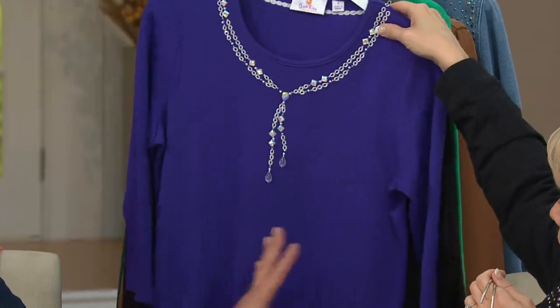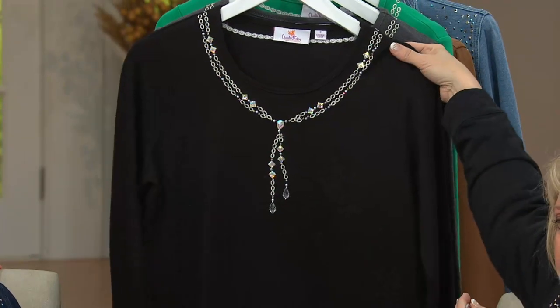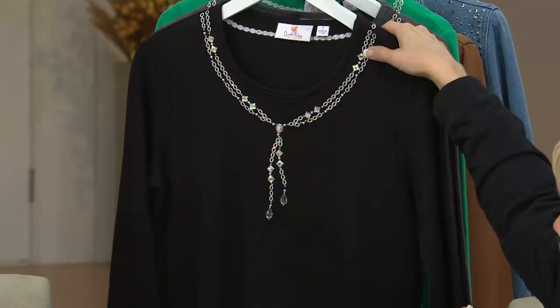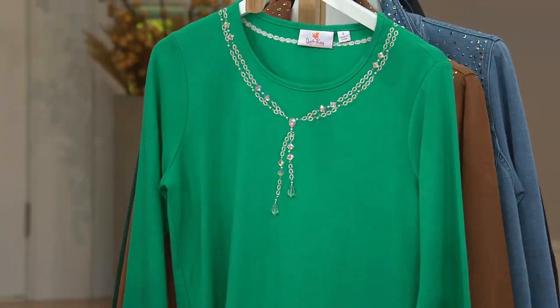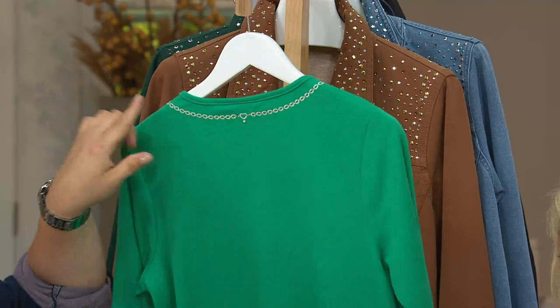Once again, there is a beautiful purple — hello, my Red Hat ladies! Look at this in the black — so pretty. And by the way, I'm just going to put my hand back there so you can see where the neckline is. And then we have the charcoal gray and also the emerald green — such beautiful colors.